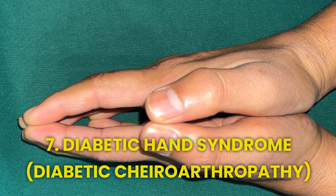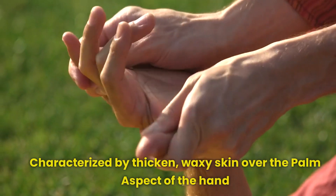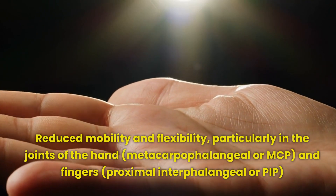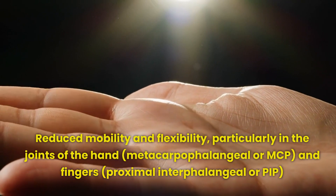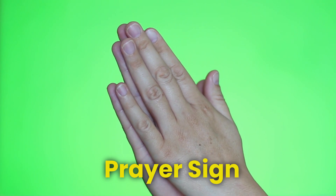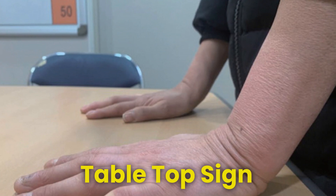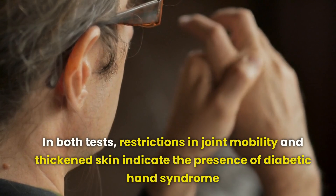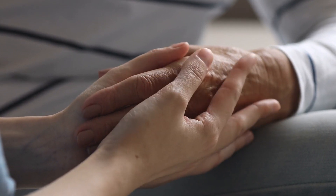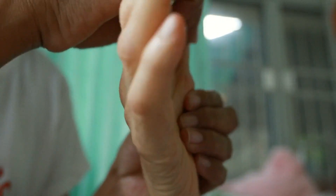Number 7: Diabetic hand syndrome — diabetic cheroarthropathy — is a condition characterized by thickened, waxy skin over the palm aspect of the hand, leading to reduced mobility and flexibility, particularly in the metacarpophalangeal (MCP) and proximal interphalangeal (PIP) joints. Clinicians commonly use two tests to assess this condition: the prayer sign, where individuals attempt to bring their palms together, and the tabletop sign, where the affected hand is placed flat on a table surface. Management strategies include optimizing blood sugar control, physical therapy to improve joint mobility, and interventions to address skin thickening. Prompt diagnosis and management are crucial to mitigate progression and preserve hand function.